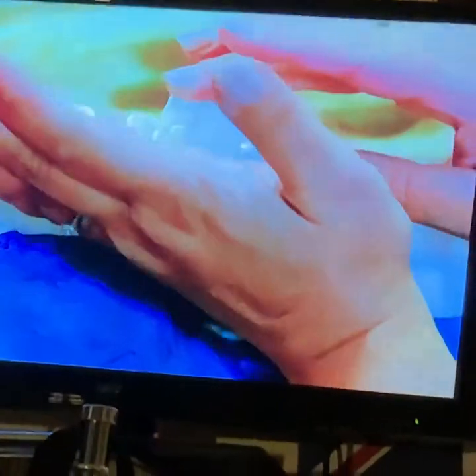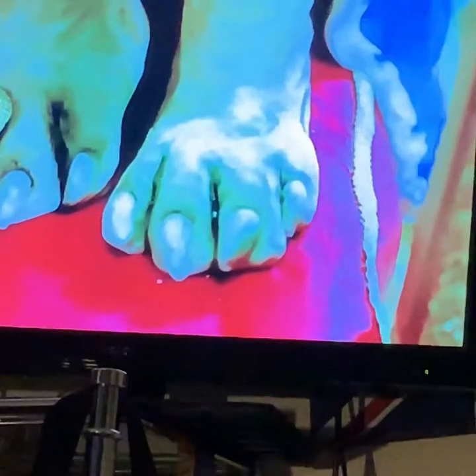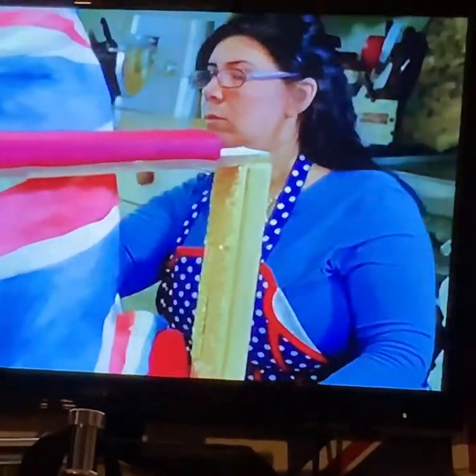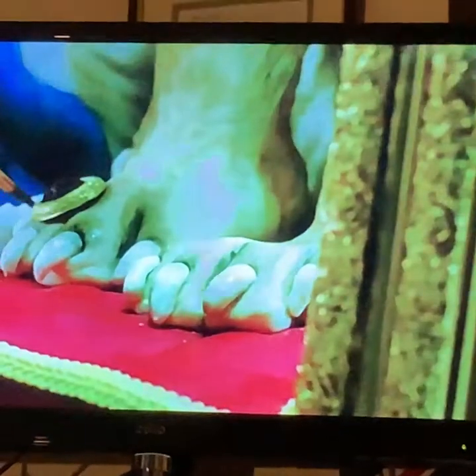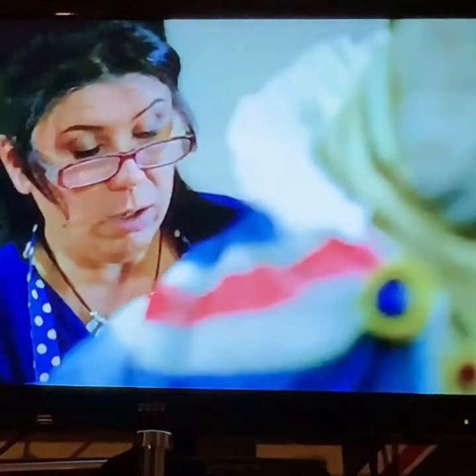With the cake nearing completion, Rosie's thoughts turn to the potentially problematic delivery. She's worried about the weight of the dog and the logistics of moving him, because that's going to be really tough. If she damages it on the way, she'll be absolutely mortified — and she's particularly worried about the crown.